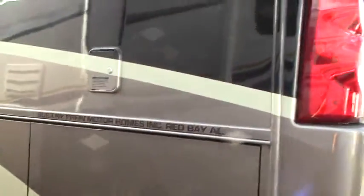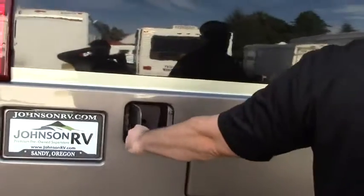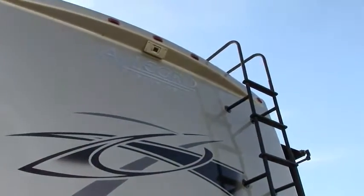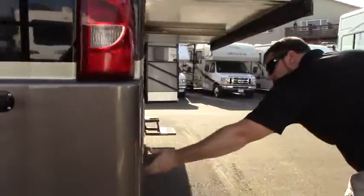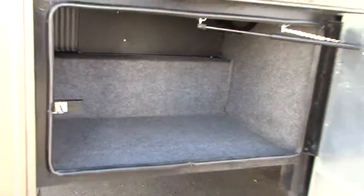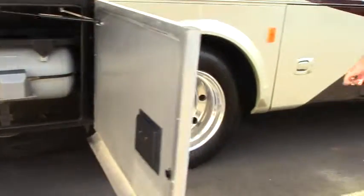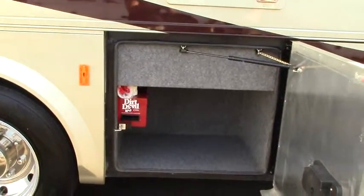Potable water there. We got our unleaded gasoline tank back here. Your 5,000 pound tow hitch, integrated backup camera along with your roof ladder access. This is a double slide coach and under this slide we got some storage — Ozite lined storage, waterproof, just wipe it out. There's your big propane tank and then some more storage in here with your Dirt Devil central vac system, which is a must.